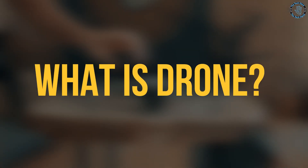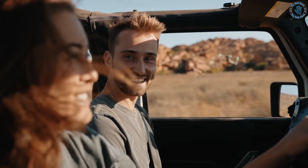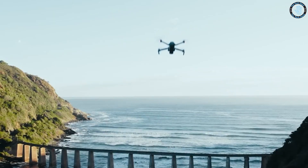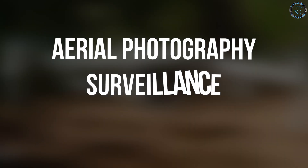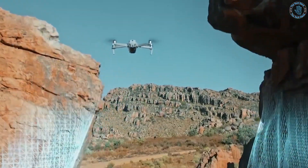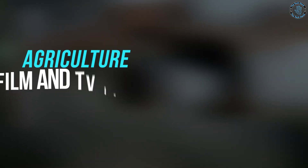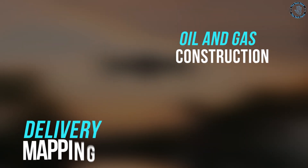What is a drone? Drones, also known as unmanned aerial vehicles or UAVs, are aircraft without a human pilot aboard. They are controlled either autonomously by onboard computers or by a remote operator, and can be used for tasks such as aerial photography, surveillance, and delivery. They are used by many industries including agriculture, film and TV, oil and gas, construction, delivery, mapping and surveying, and the military.